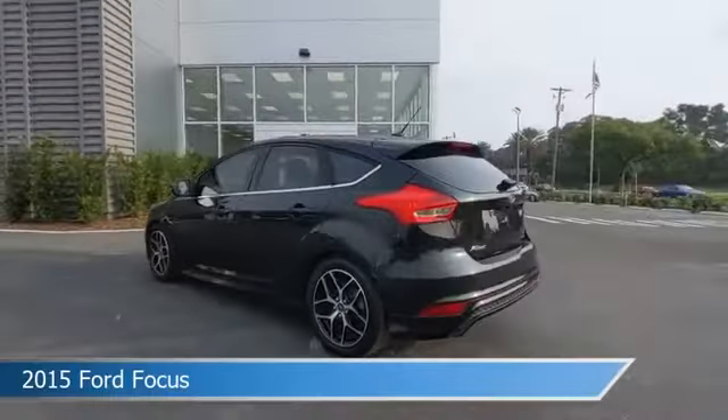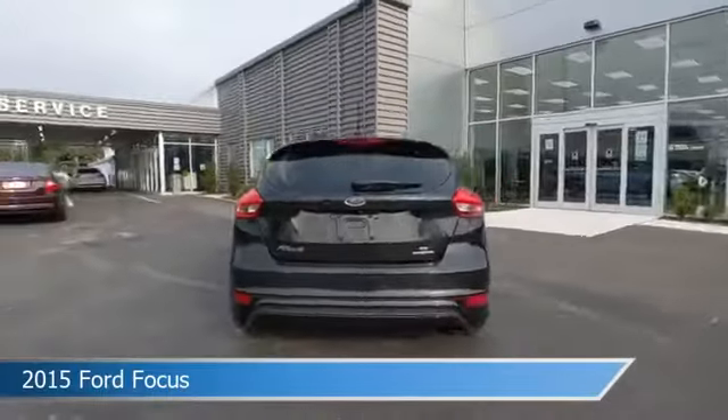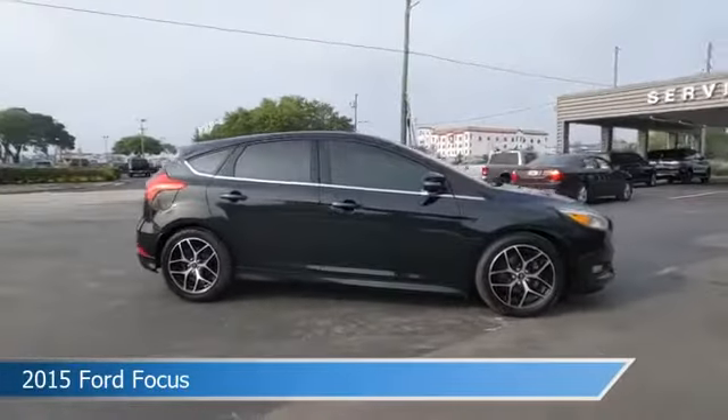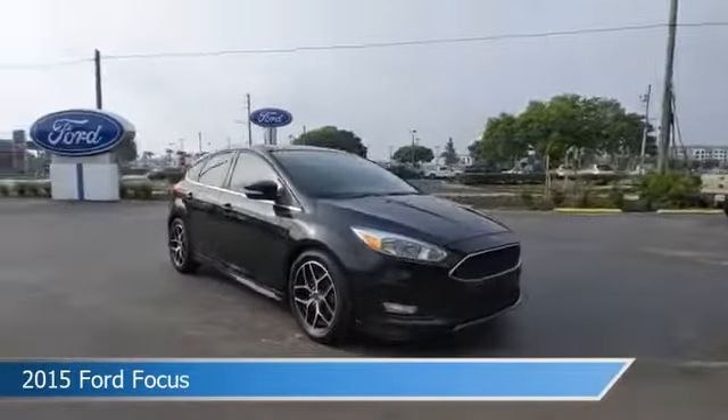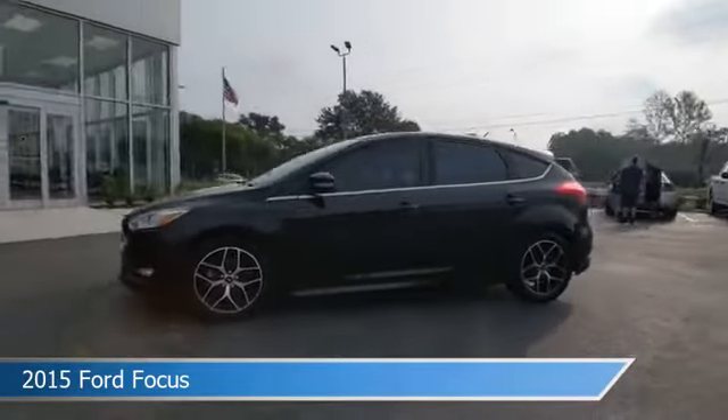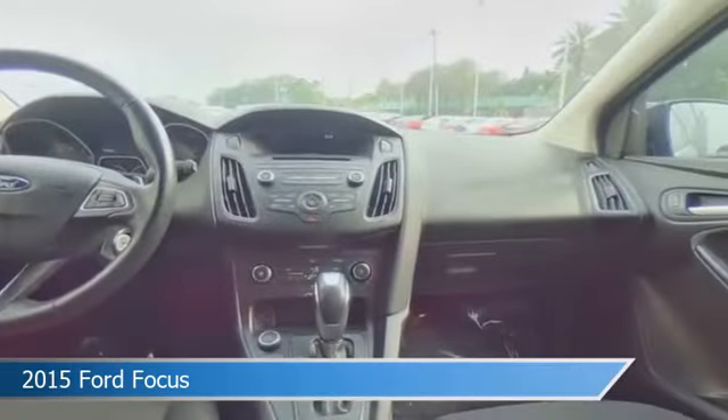Take a look at this 2015 Ford Focus. Equipped with an automatic transmission in black, this car comes with some great features including alloy wheels, limited slip center differential, anti-lock brakes, audio controls on steering wheel, and more. Come in and check it out today.